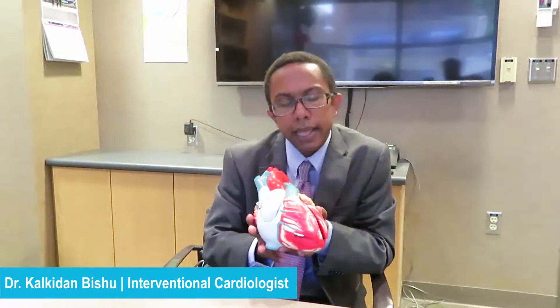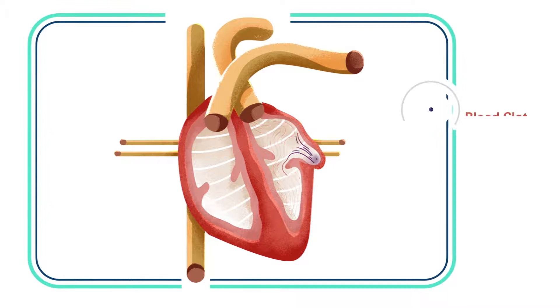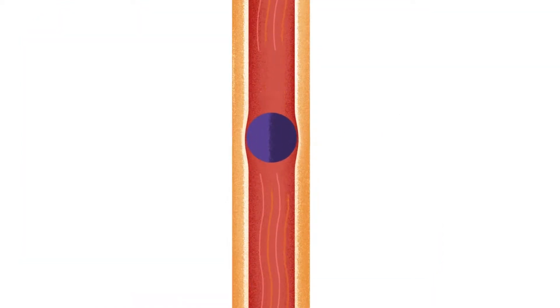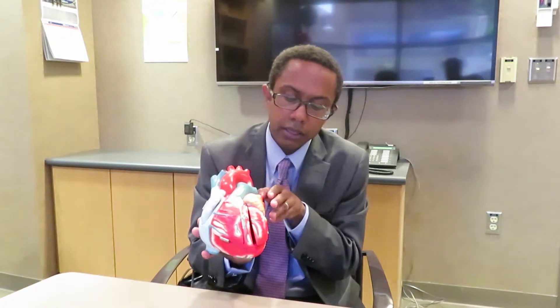The problem with atrial fibrillation is that contraction in the upper chambers of the heart is so disorganized that sludge can form into a clot within the heart chambers. Ninety percent of the strokes in atrial fibrillation come from sludge that forms within the left atrial appendage, which is a small cavity found in the left upper side of the heart.